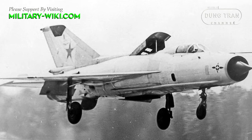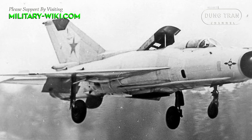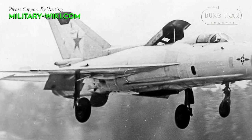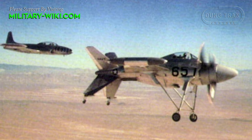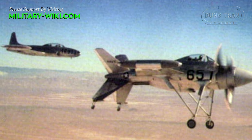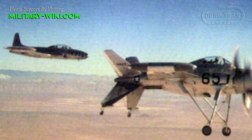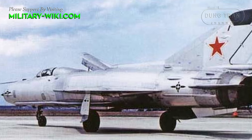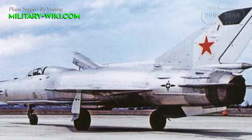The MiG-21 PD stands as a significant milestone in Soviet aviation history, marking the nation's initial foray into experimental short take-off and landing aircraft. In response to the growing advancements in vertical and short take-off and landing aircraft technology in Western nations, particularly in the United States, France, and the United Kingdom, the traditionally conservative Soviet Union found itself compelled to reassess its approach to aircraft design.